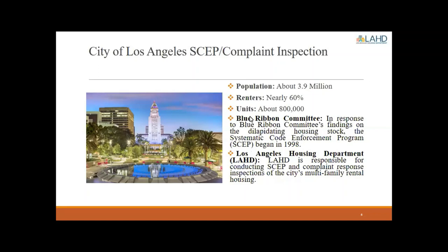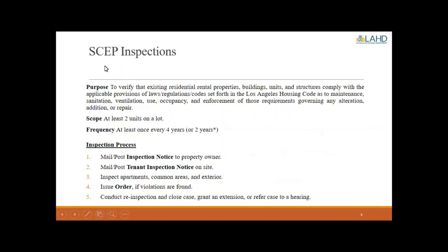The Los Angeles Housing Department is responsible for conducting SCAP and Complaint Inspections of the city's multifamily residential housing. SCAP — Systematic Code Enforcement Inspections — verifies that existing residential rental properties, buildings, units, and structures comply with the applicable provisions of laws, regulations, and codes set forth in the Los Angeles Housing Code as to maintenance, sanitation, ventilation, use, occupancy, and enforcement of requirements governing any alteration, addition, or repair. To be subject to SCAP, your property must have at least two units on the lot, and you would be subject to a SCAP inspection at least once every four years.